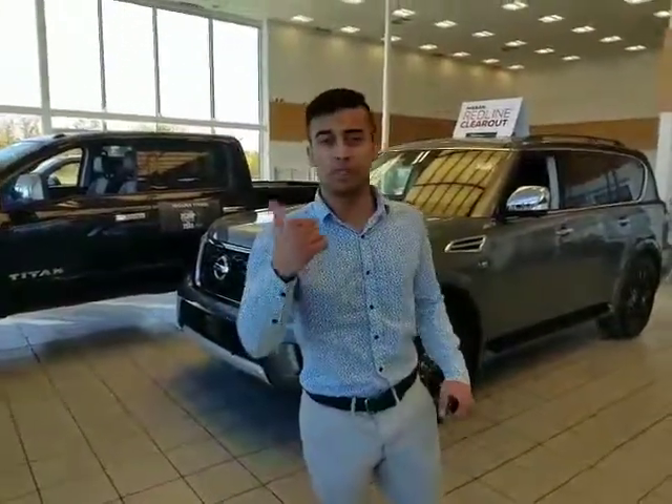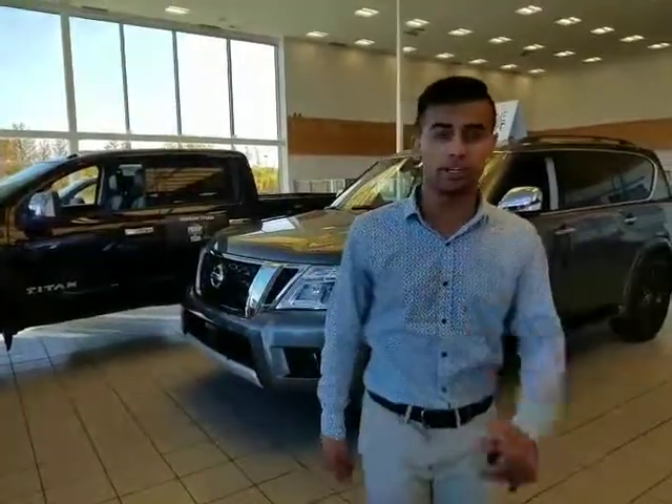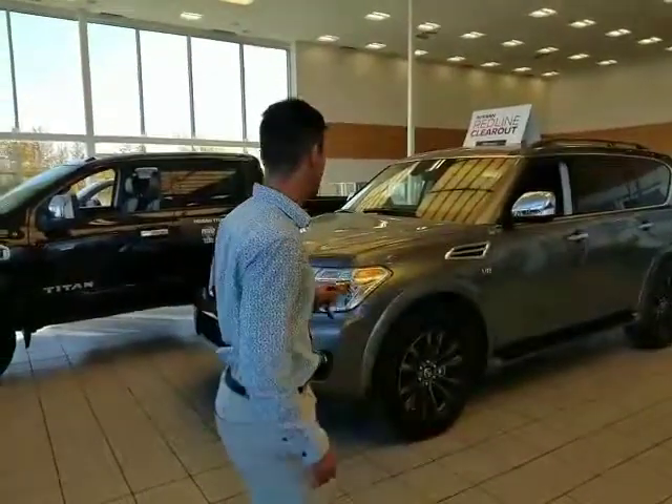This is Frost from Ailey Nissan — just want to place a face to the name. I want to thank you for inquiring with Nissan's highest rated dealership in North America when it comes to the transportation service.